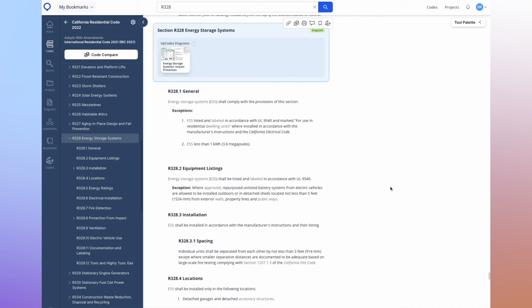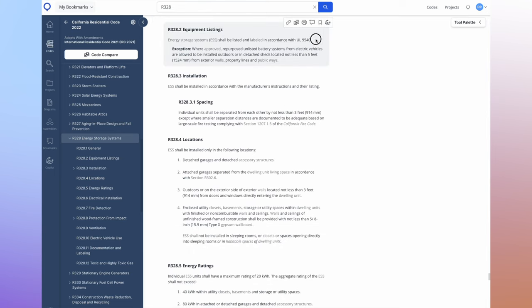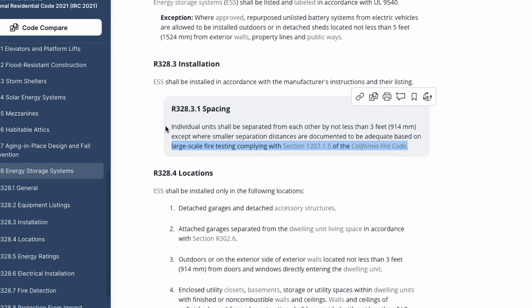Most of the requirements are pretty straightforward. The battery has to be properly certified — the big one they look for is UL 9540. A lot of the batteries we install, from Enphase to the Canadian Solar EP Cube to the Franklin Whole Home Battery and even SolarEdge's home battery, have this certification along with a harder certification called UL 9540A, which is a large-scale fire test. That's where spacing requirements come in: batteries are required to be not less than three feet apart, except where smaller separations are documented as adequate based on large-scale fire testing per UL 9540A.